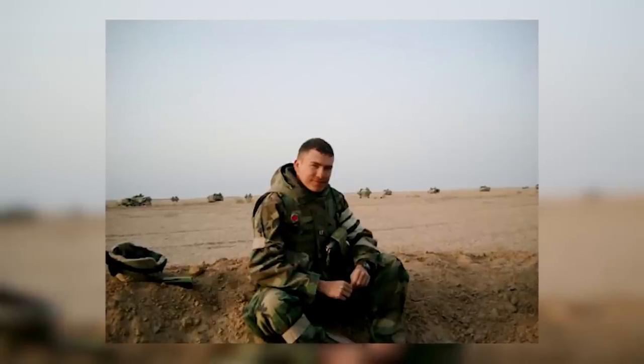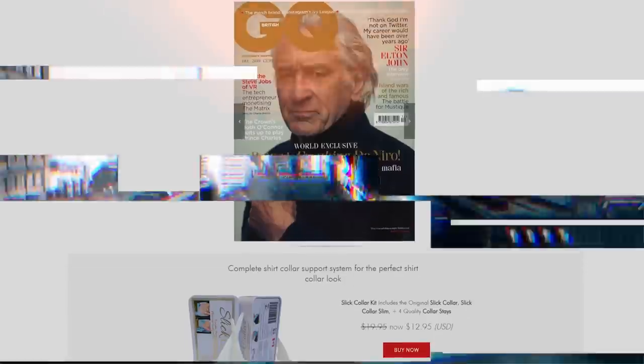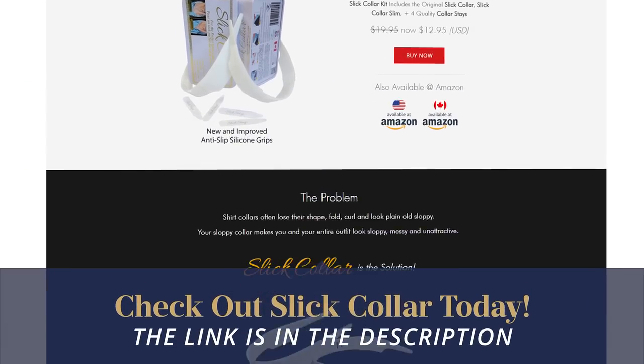Interesting fact: the modern military still uses a gorget. I remember when I was in the Marine Corps, I was issued a gorget before going into combat. And I want to thank today's sponsor, Slick Collar, for helping make this video possible — what a great sponsor for this particular video.